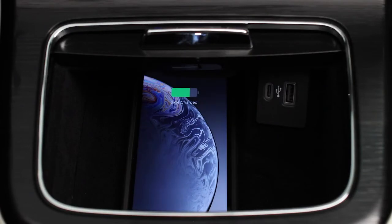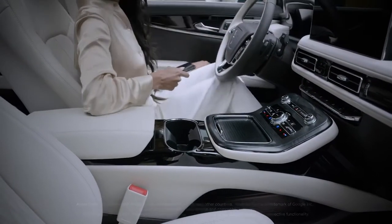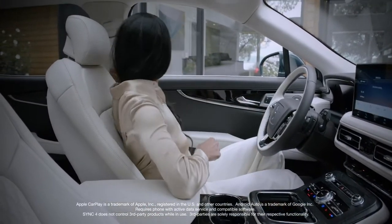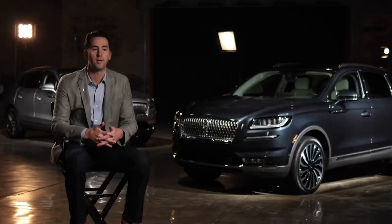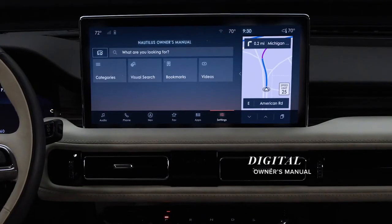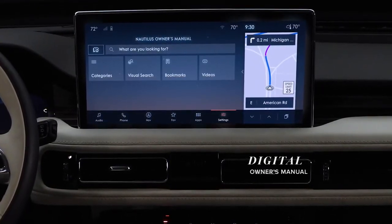Features like wireless charging are a great example of the intuitive technologies in the Nautilus — the ability to get in your vehicle without fumbling with any cords. For those that use Apple CarPlay and Android Auto, the beauty of Sync 4 is you no longer have to connect via a cable. The cloud-based connectivity provides enhancements for navigation, the ability to check the weather, check local restaurant reviews, all via that cloud connectivity. We also have a digital owner's manual with in-depth features and descriptions of technologies through a searchable database that allows the client to learn more about their vehicle on their terms.